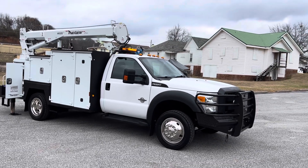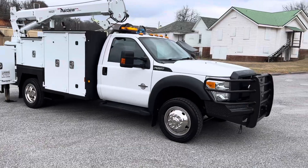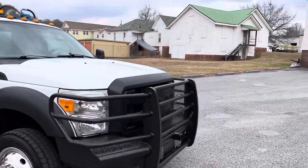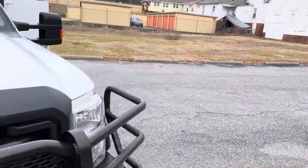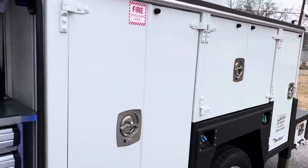I'm going to go ahead and start it up and work the crane and show you the compressor because it's supposed to rain and it's easier to show those things. If it's not raining, I can show you the rest of the truck, but let's go ahead and do that first.